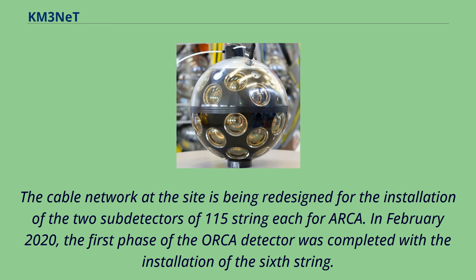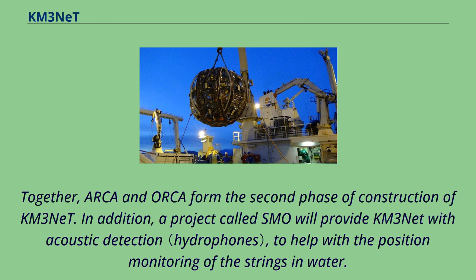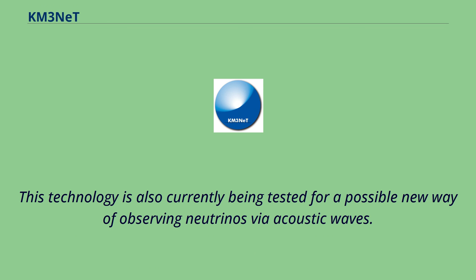In February 2020, the first phase of the ORCA detector was completed with the installation of the sixth string. Together, ARCA and ORCA form the second phase of construction of KM3NeT. In addition, a project called SMO will provide KM3NeT with acoustic detection to help with the position monitoring of the strings in water. This technology is also being tested for a possible new way of observing neutrinos via acoustic waves.